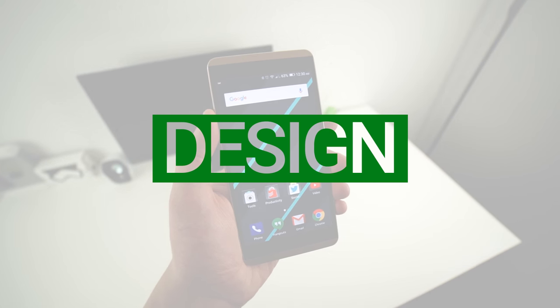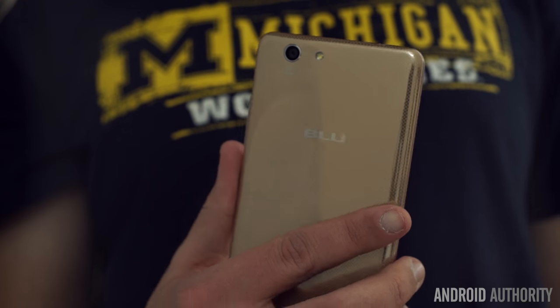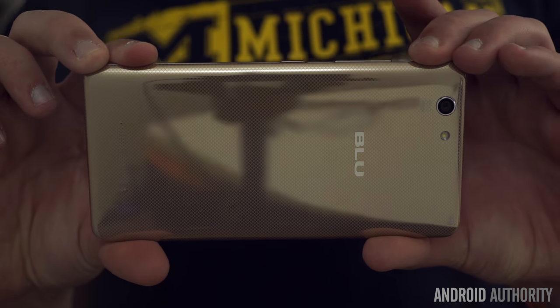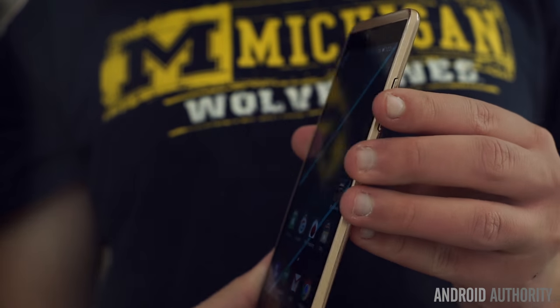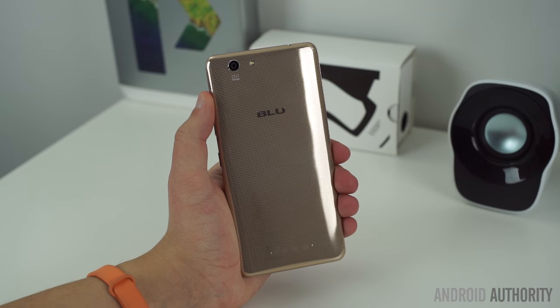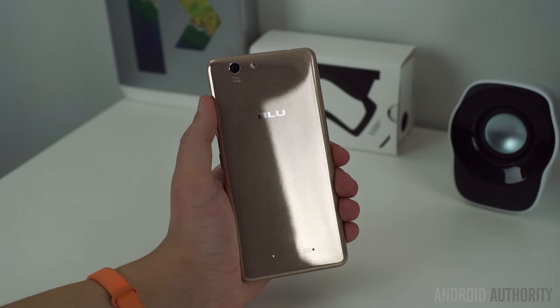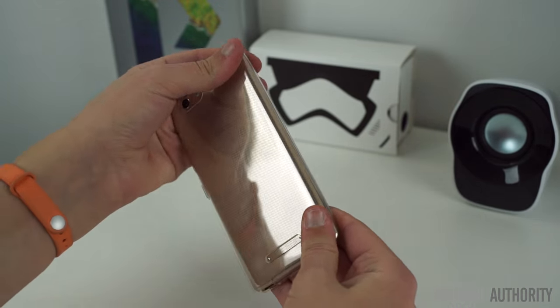The Vivo XL is certainly one of Blue's flashier options to date, with a patterned rear finish — gold on our unit. While whether you like the look will depend largely on personal taste, the glossy plastic rear and flat matte edges combine to create an excellent feel in the hand. We did notice that the phone scratched quite easily during our week of use, so you should probably consider using a case. Thankfully, Blue includes one in the box.